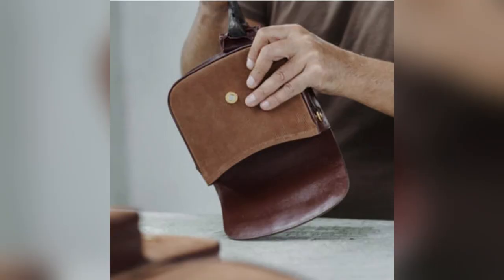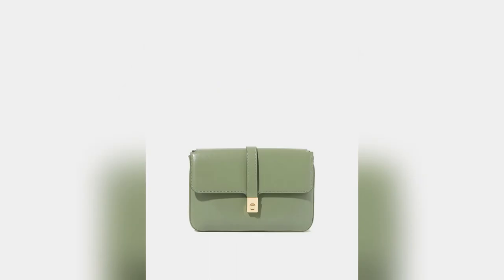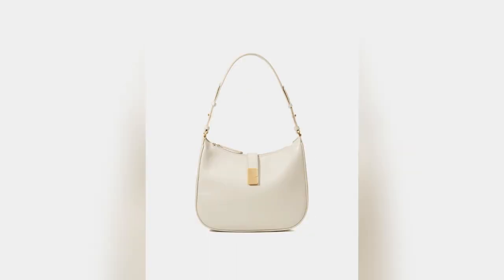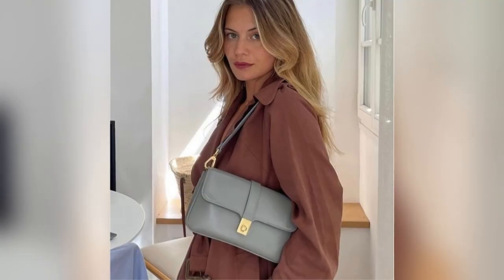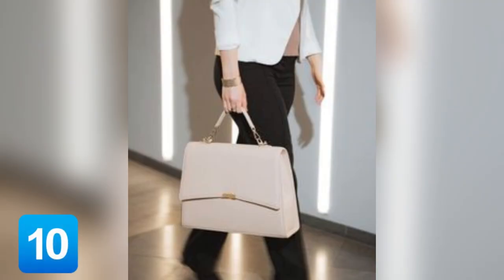The Nostalgia Mini Bag by Fusion Couture blurs the line between past and future. With its petite size and retro-inspired details, this mini bag is a statement of timeless elegance, adding a touch of retro glamour to any outfit.